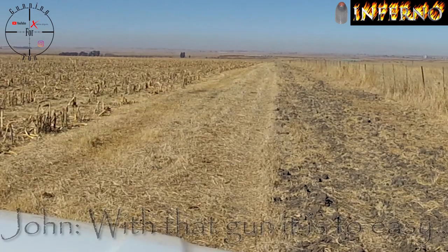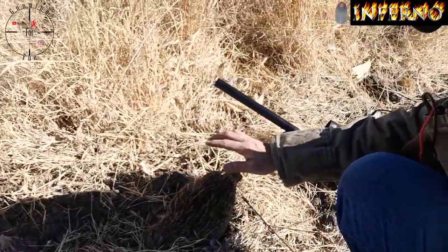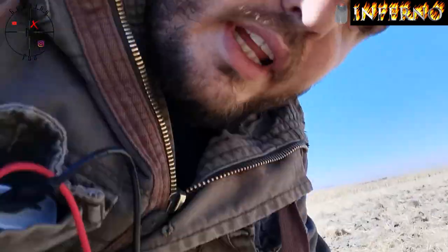I just shot my second Francolin. My friend is looking — there was another one here, so hopefully he can see it and get it. Let's go and look at the second one I got. Here is the second Francolin. It was also a neck shot — pretty happy with that one.